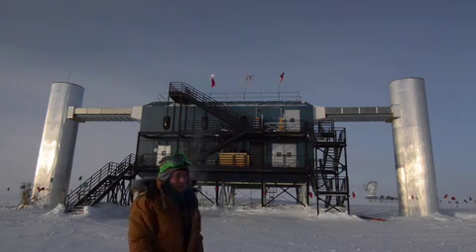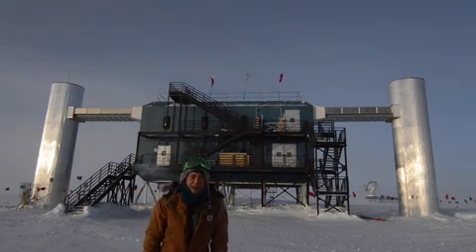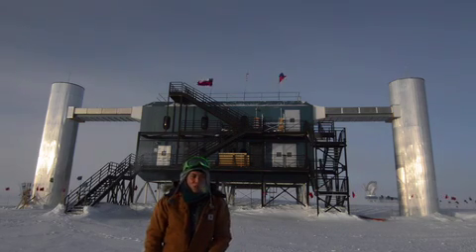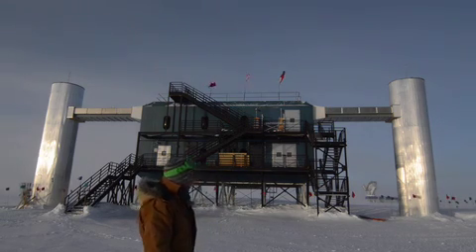Behind me is IceCube Lab. It's basically the brains of our neutrino telescope. Myself and other researchers are down here for the whole year this year to make sure that the telescope is running smoothly.